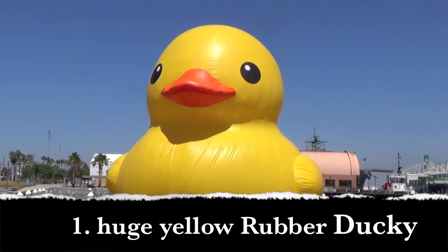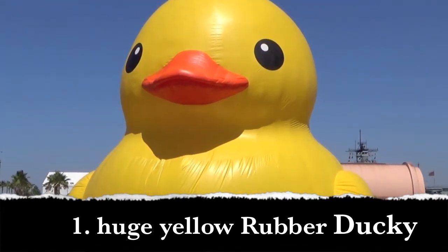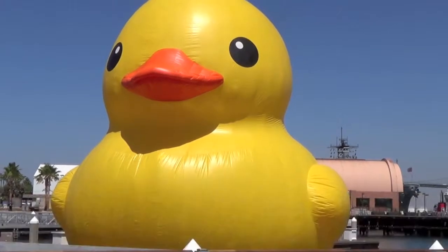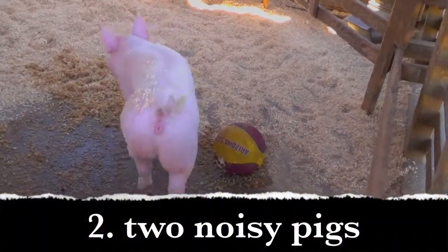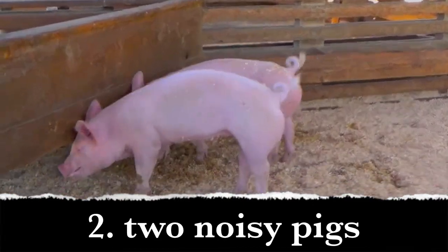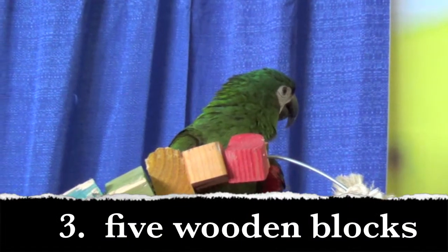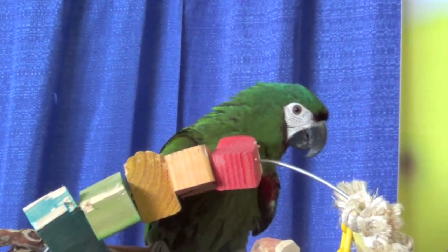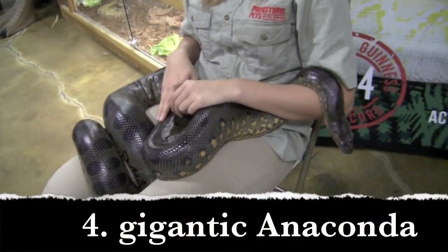Boys and girls, I want you to write number one on your paper. Huge yellow rubber ducky. Write down the adjectives — which of these words are adjectives? Number two: two noisy pigs. Number three: five wooden locks.